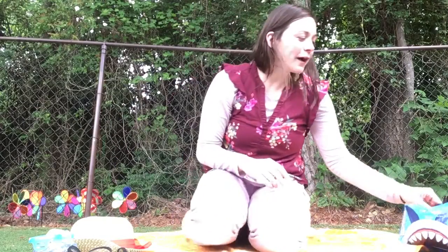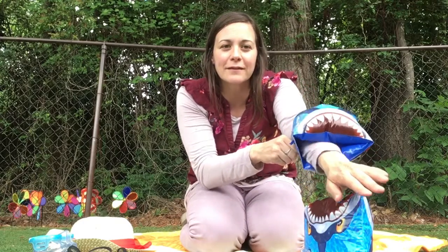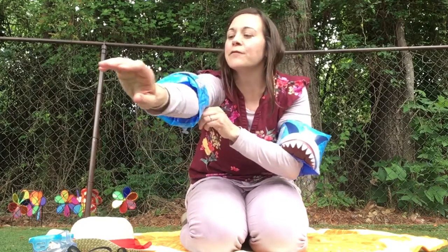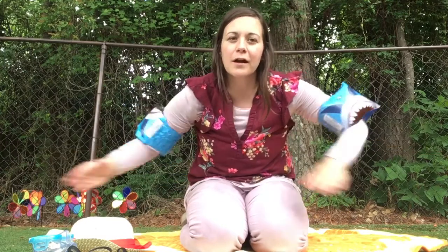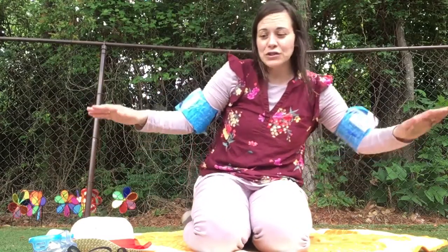We also have — I bet you guys use these when you go swimming — we have some floaties. Stick them on your arms and they help you float when you're in the water when you go swimming, or you're bobbing around in the ocean.